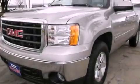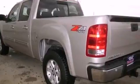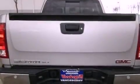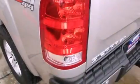Features include a remote start feature, a low tire pressure indicator, cruise control, fog lamps, tinted glass, stability control, an anti-lock braking system, a lift assist tailgate, dual cargo area lights, and this GMC features an off-road package.